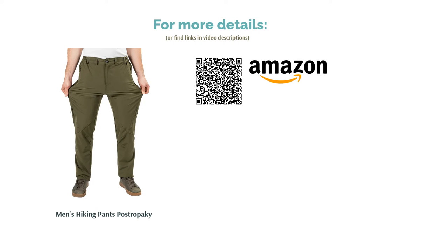On the other hand, a good portion of reviewers loved how the pants included tons of pockets. They also felt the pants worked great in the rain and dried quickly.